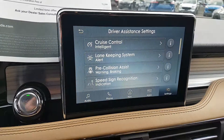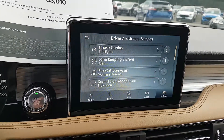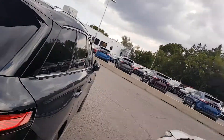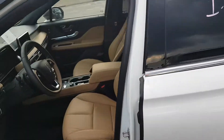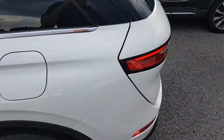It does have the tech package, but not the convenience package, so you can see here that the screen is the normal screen. And if I go underneath here, there's nothing for the wireless charging. This is the 2.0-liter motor, and it's the white with the ebony cashew interior. You can see it's got that nice brilliant white.